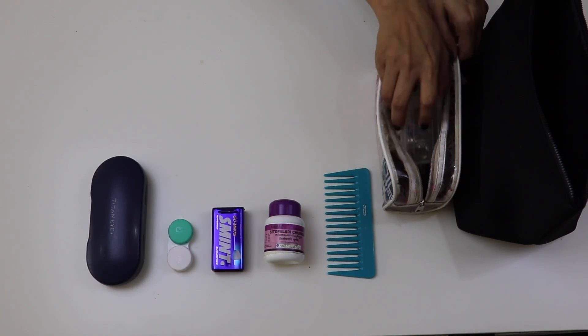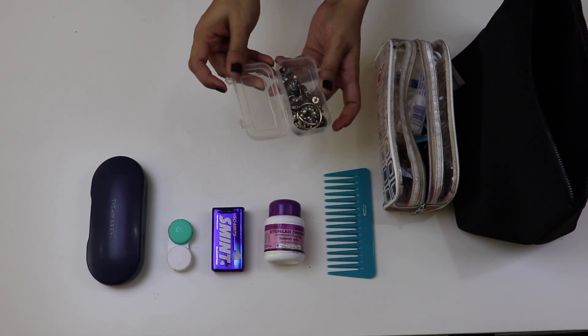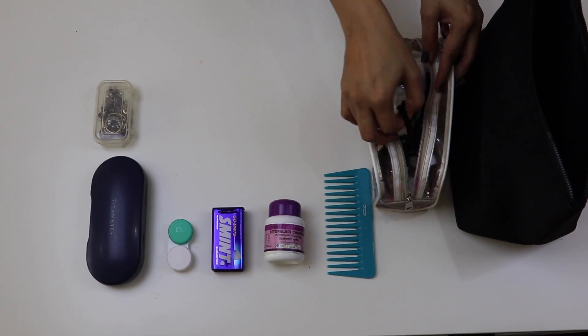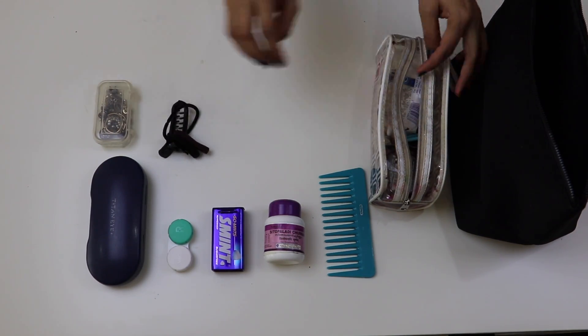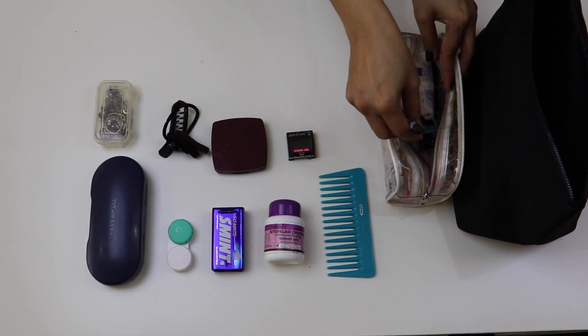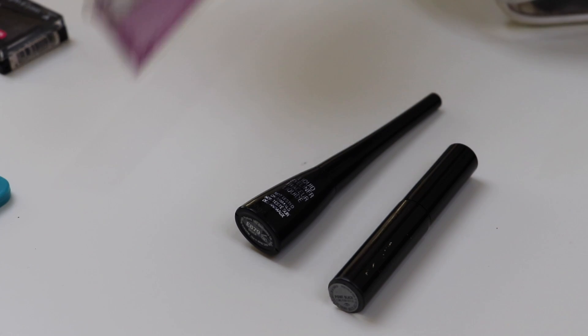In this pouch you can keep all the makeup items: earrings, hair bands, makeup stuff, compact powder, eyeliner, eyebrow pencil, and kajal.